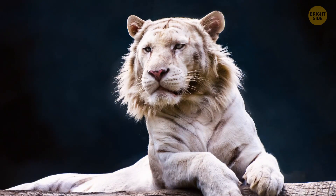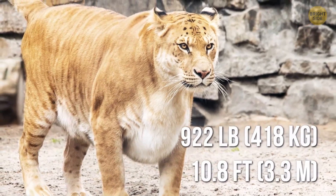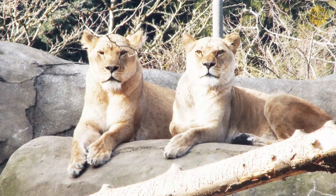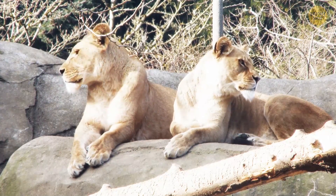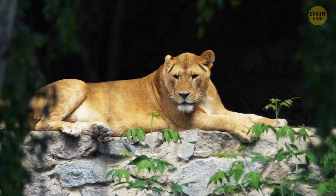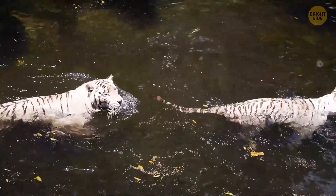Hercules, the largest recorded liger, is a real example of that — 922 pounds and 10.8 feet long. Imagine taking him for a walk. Ligers are mostly way bigger than either of their parents. In most cases, they behave and look more like lions than tigers, but they have some tiger traits too — for example, striped backs, and they're crazy about swimming.